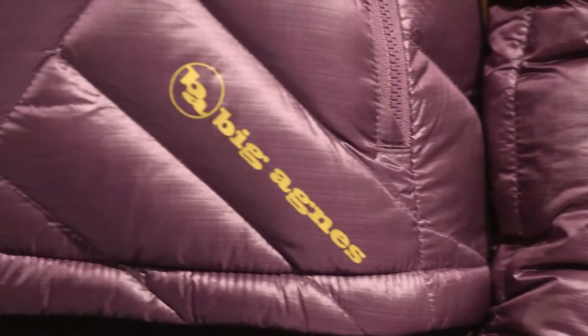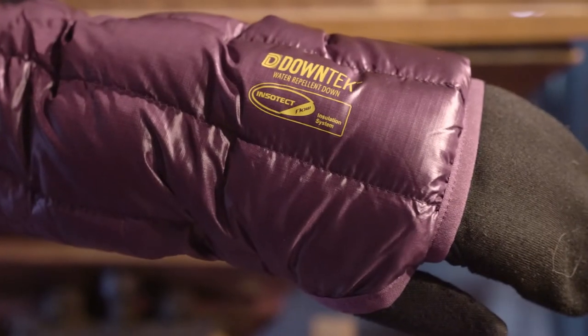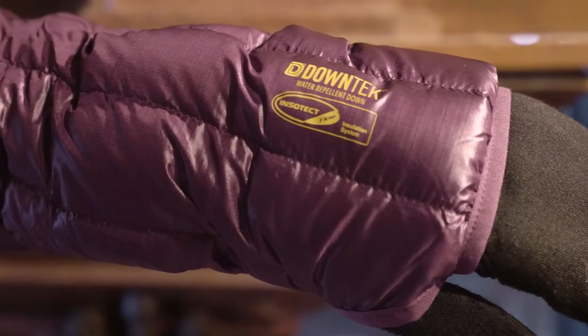The baffles are filled with 700 fill power down tech, so those down plumes are treated with a water resistant coating. Coupled with the nylon ripstop shell, there is no need to worry about precipitation slowing you down. The ripstop shell material is wind resistant and water resistant and has a really high tear strength, so it is going to hold up against backpack straps, brush, and everyday wear and tear.